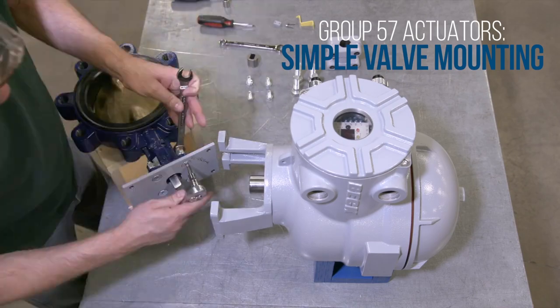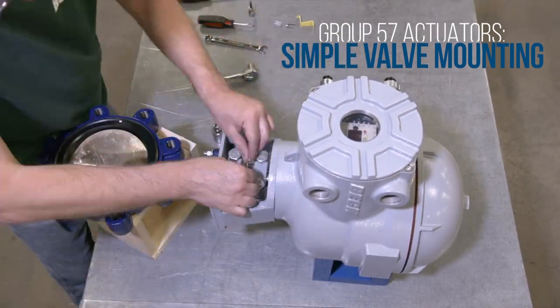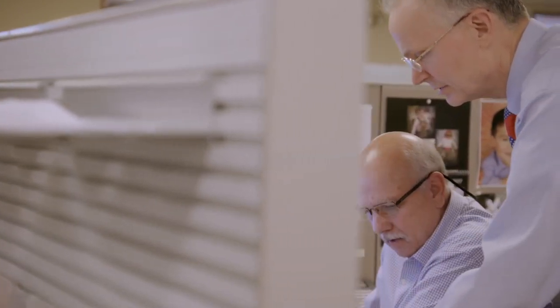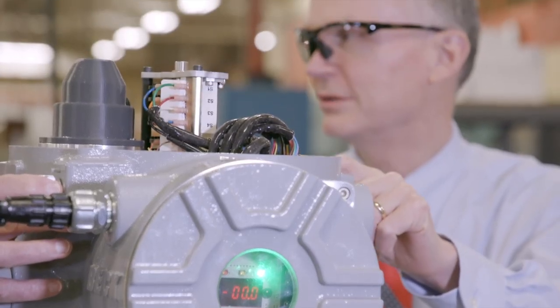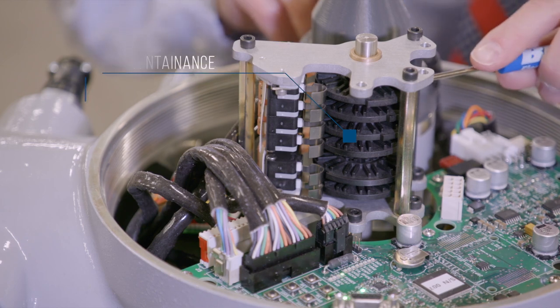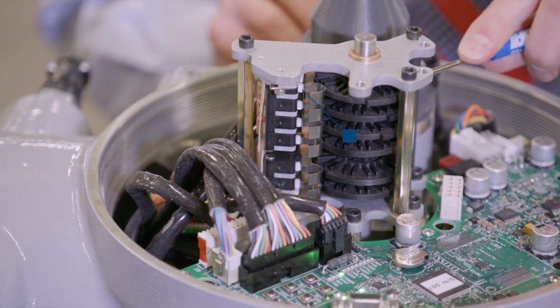Like all Beck actuators, the Group 57 has simple and flexible valve mounting options. It's compliant with ISO 5211 mounting kits, is compact, and can be mounted in any orientation. Beck was very customer focused when we designed the Group 57. We pictured ourselves standing in front of it: where do we want this feature, where should this cover be, where should this window be, what kind of wrenches and screwdrivers will the customer have available? In fact, only one screwdriver is necessary to do all the maintenance, repairs, and calibration on the actuator.